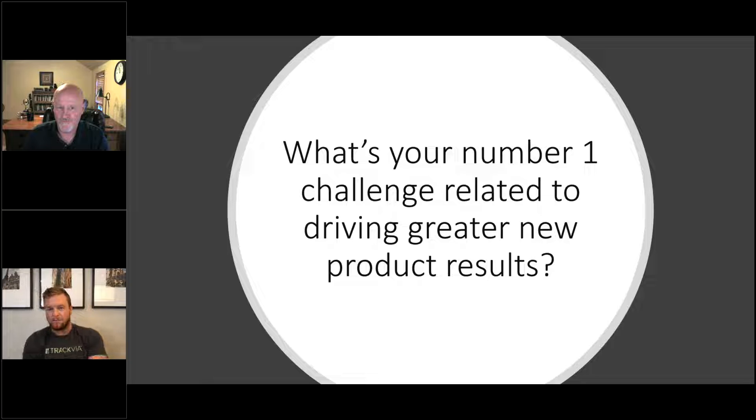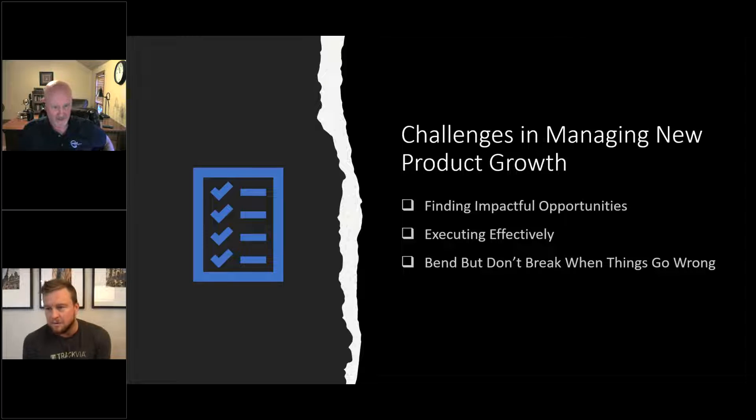Another challenge coming in: problems with quality control, sounds like rework, errors, and processing returns — probably a result of products not making it through development the way they should. And we also got: employee resources, collaboration tools, and cross-functional collaboration.